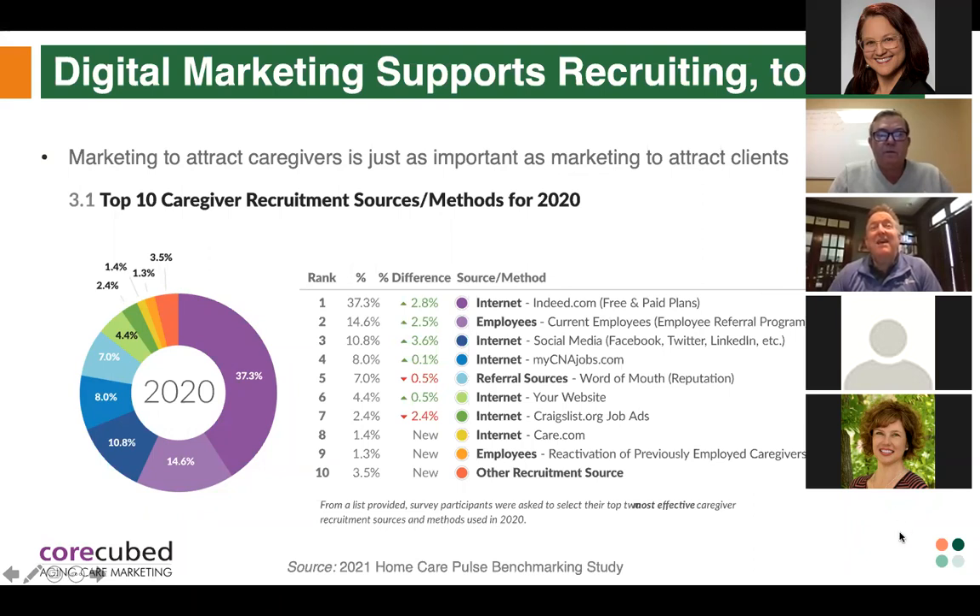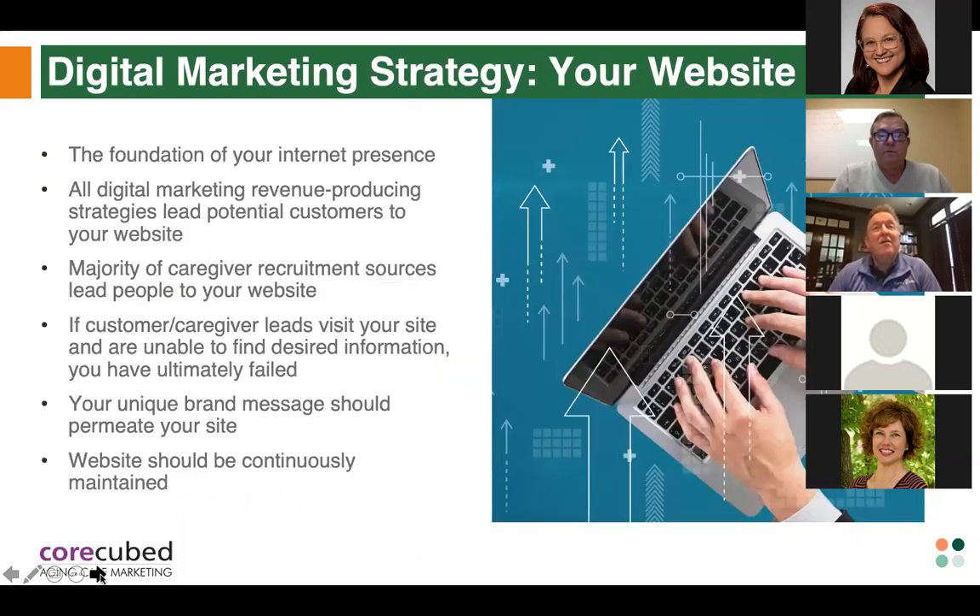Digital marketing also supports recruitment. Recruitment is a primary focus of a lot of agencies right now, so we didn't want to discount digital marketing for that purpose. Similarly to the client acquisition data, it's not just one silver bullet — it is a mix of efforts, from Indeed to social media, Craigslist, and even your own website. It's important to keep digital marketing a part of your recruitment strategy as well as your strategy for finding clients.